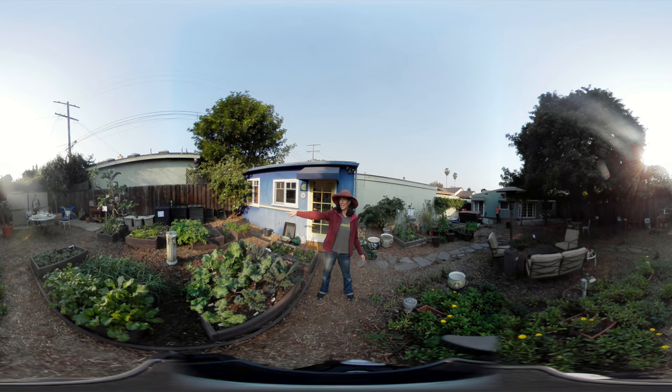Behind the kale bed we've got potatoes growing over there. In the bed behind the sundial — which is an hour off because it's no longer daylight saving time — we've got garlic, some volunteer dill, parsnips, and carrots. And in this bed right here we have shallots, radishes, and in the middle is spinach.